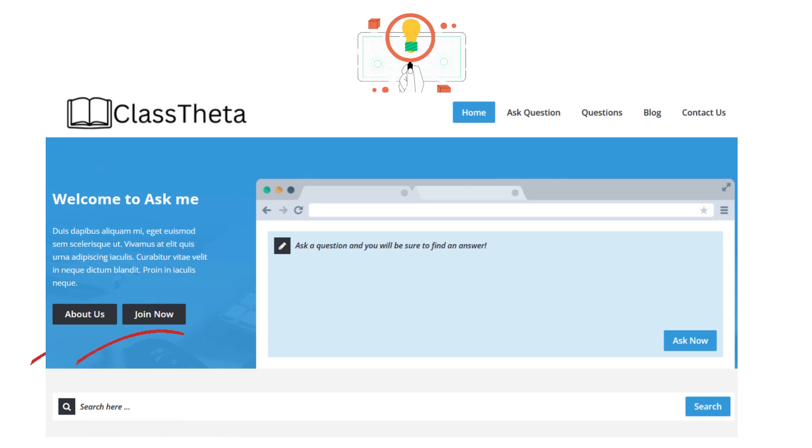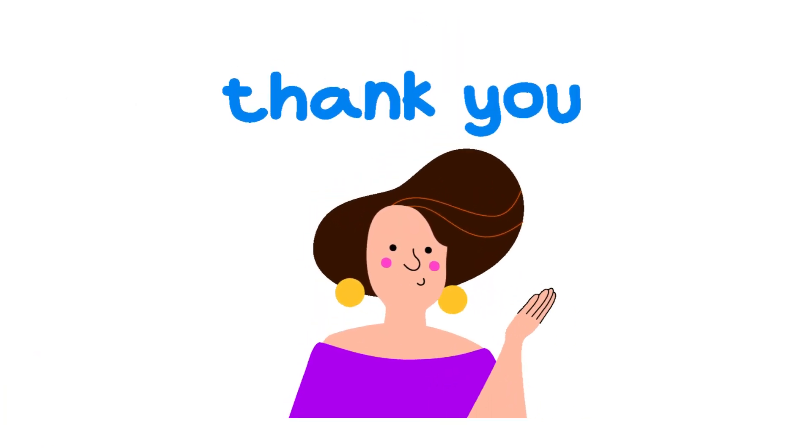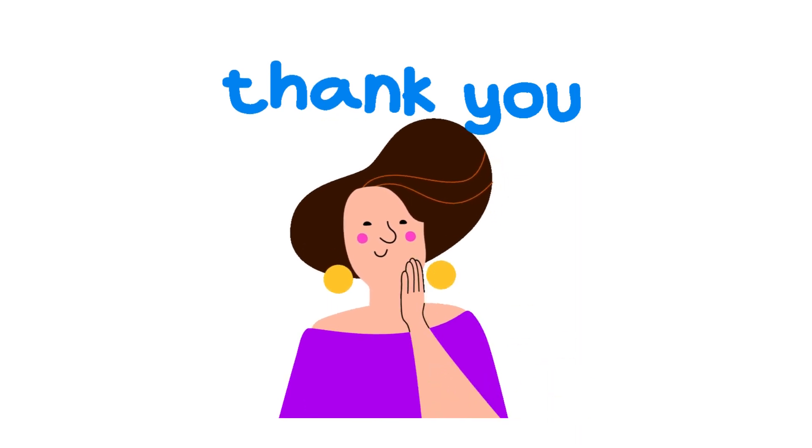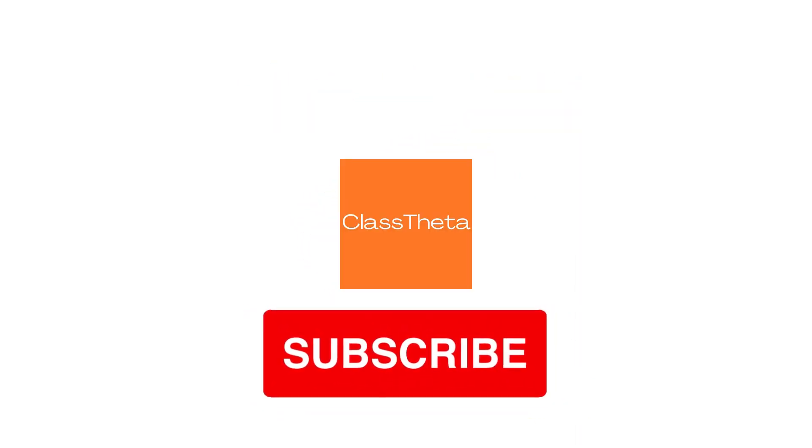Furthermore, you can go to the search section within the website and search any questions which are already answered by our experts. Thank you, please don't forget to like, subscribe, and share with your friends about Class Teacher. Thank you very much.